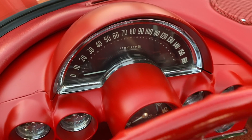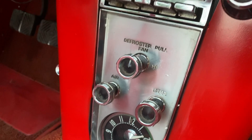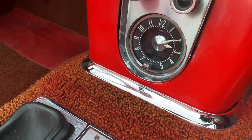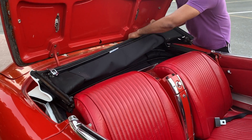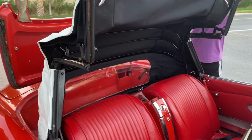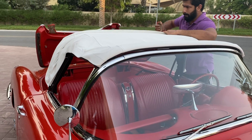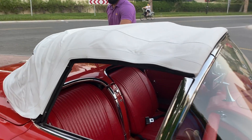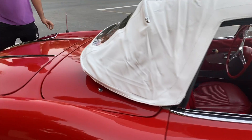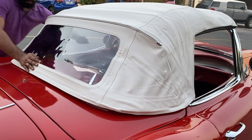The speedometer is marked in miles, as it's an American car, and goes up to an ambitious 160. The buttons are rather simple, operated by a push-in pull-out mechanism. The only buttons involved in operating the soft top roof are the press button locks.